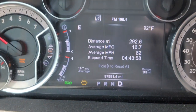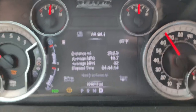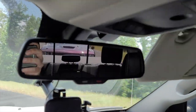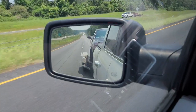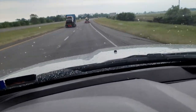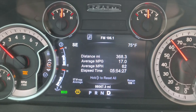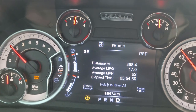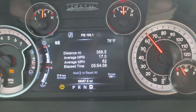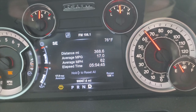16.7 and still in tow-haul mode — you can see the light there. I've gone almost 300 miles. Look in my mirror — there's my car. Check this out — 17.0! Average mile per hour still 62, and I've gone through almost 370 miles on this trip. It still says I have a range of 108 miles. I haven't even got my first tank of gas yet — still on the same tank I left the house on.